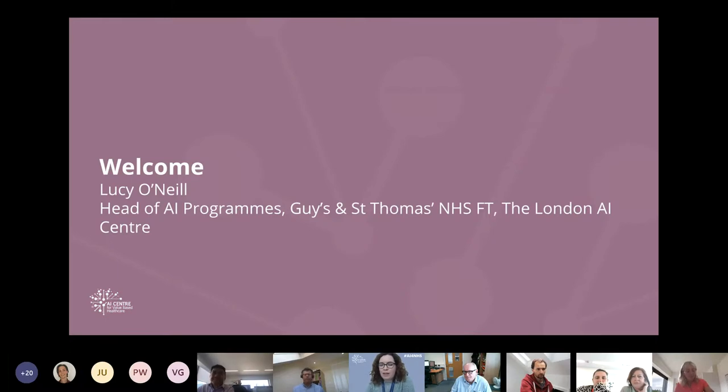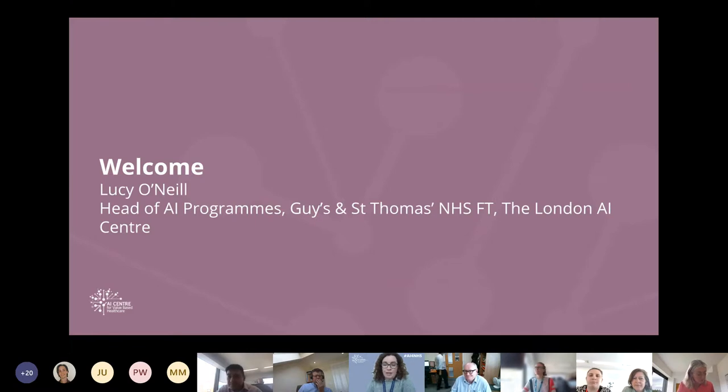Hi everyone, I'm Lucy O'Neill. I'm head of AI programmes at GSTT, and I oversee the AI Centre. I'm really excited to have you all here today to give you a preview of AID, the AI Deployment Engine, which is one of the two platforms we're developing as part of the AI Centre. It's a celebration of the first big milestone, the MVP at King's College Hospital. This is a collaboration, and we wanted to share this and show you what you'll be getting in your own trust.